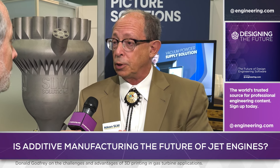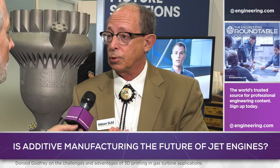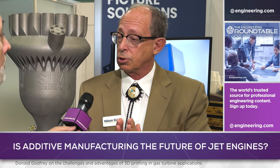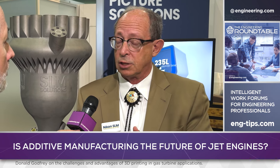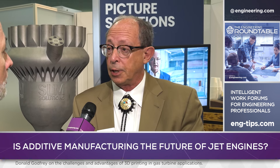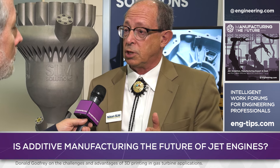Blades are being printed today for the LPT section of a turbine engine. The HPT blades typically are so hot they're single crystal, and the technology has not evolved to the point where we can print single crystal — so those are still cast. But stators are printed in many engines, and compressor blades are printed in many engines because they don't have to be air-cooled. LPT blades in some cases are printed, and we're not seeing creep growth in the rotation of these blades.